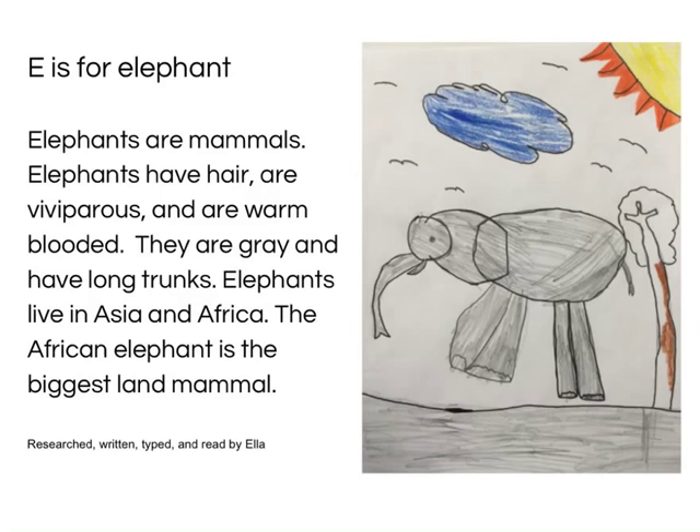E is for Elephant. Elephants are mammals. Elephants have hair, are viviparous, and are warm-blooded. They are gray and have long trunks. Elephants live in Asia and Africa. The African elephant is the biggest land mammal. Researched, written, typed and read by Ella.